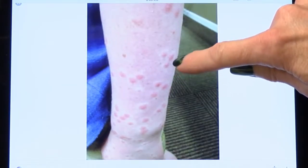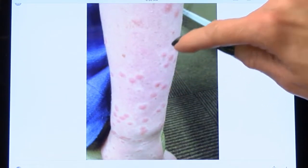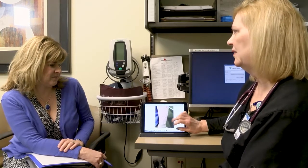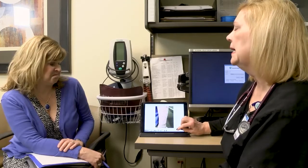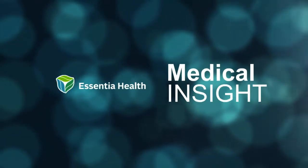One worry with swimmer's itch is skin damage and the potential for developing a secondary infection when scratching creates an open wound. To prevent this, Chose suggests using a topical anti-itch cream or oral antihistamine to cope with the uncomfortable itching and prevent extensive scratching. With this Essentia Health Medical Insight, I'm Tracy Briggs.